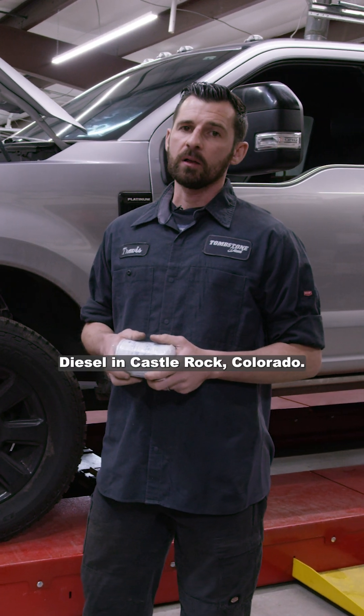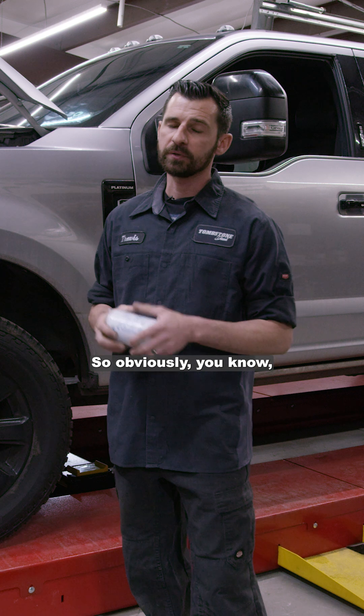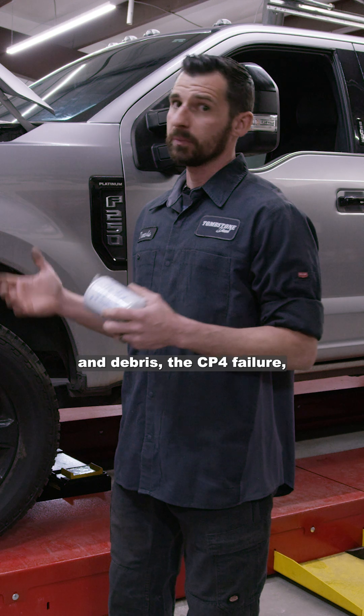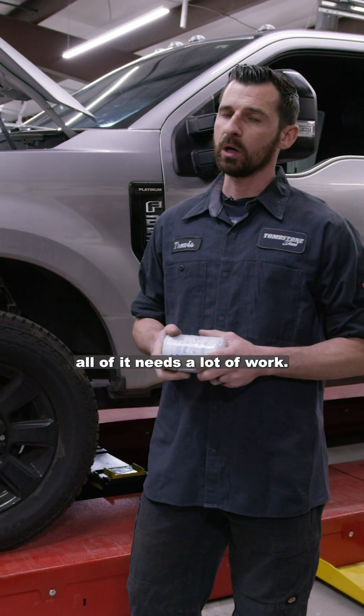Travis from Tombstone Diesel in Castle Rock, Colorado. We're going to start today by talking about Ford fuel systems. The 6.7 has got a lot of issues from cavitation, debris, the CP4 failure, and filtration — all of it needs a lot of work.